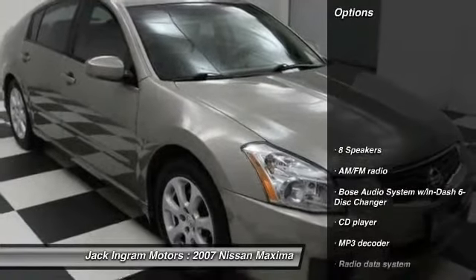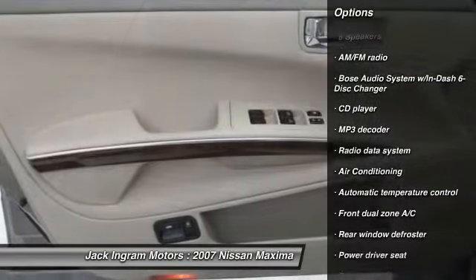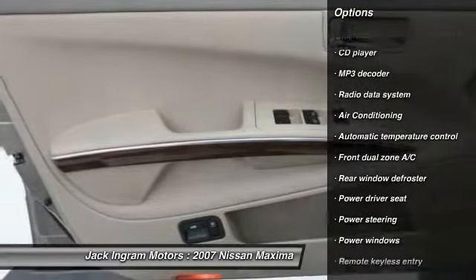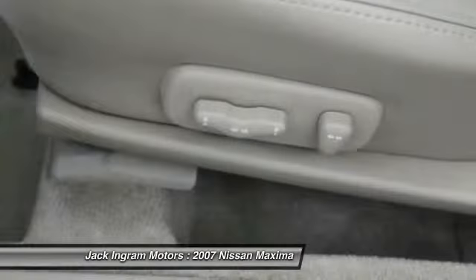Here are some of this vehicle's great options: power passenger seat, traction control, dual airbags, air conditioning, power steering, four-wheel disc brakes, eight speakers, center armrest, security system, CD player.